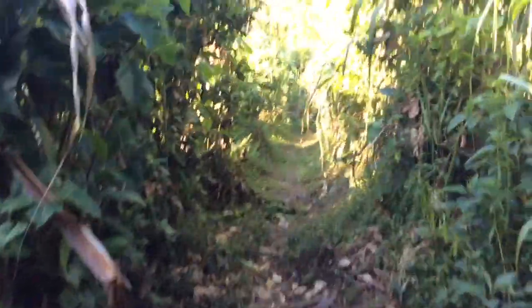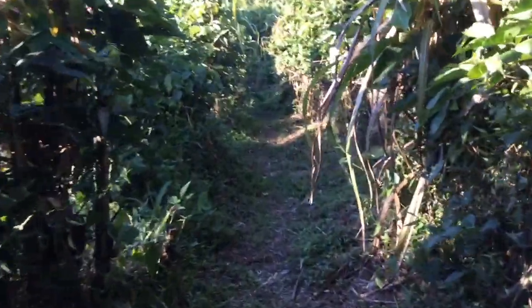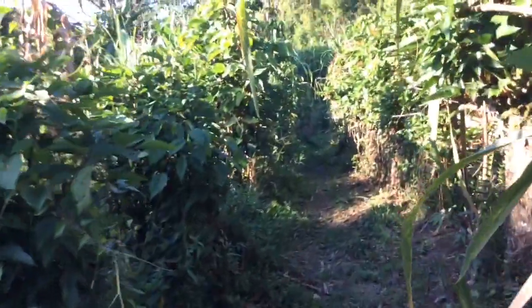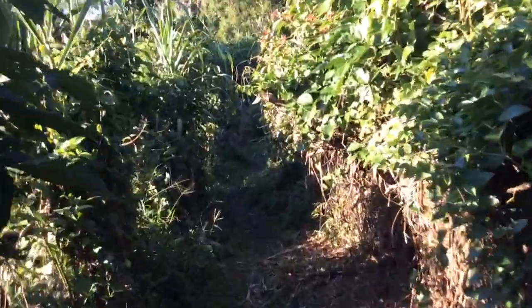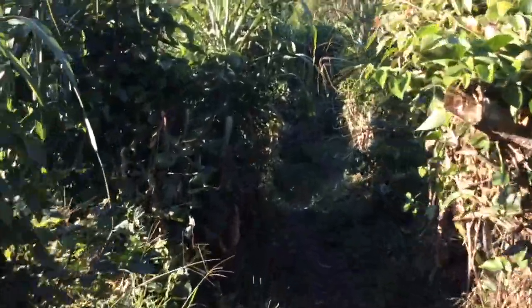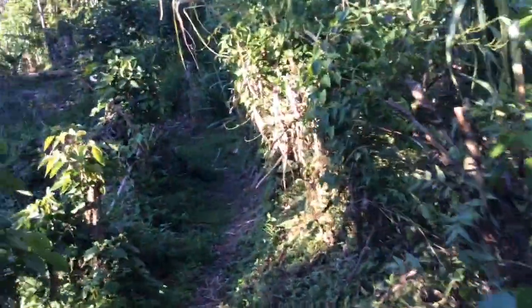The bridge fell into disrepair and they don't really use the path anymore, but if we bought the property, we'd probably throw up a little bridge there and open the path again, because the people would appreciate that. I know they've been trying to get the path reopened, but they don't necessarily have the money to get those things going.